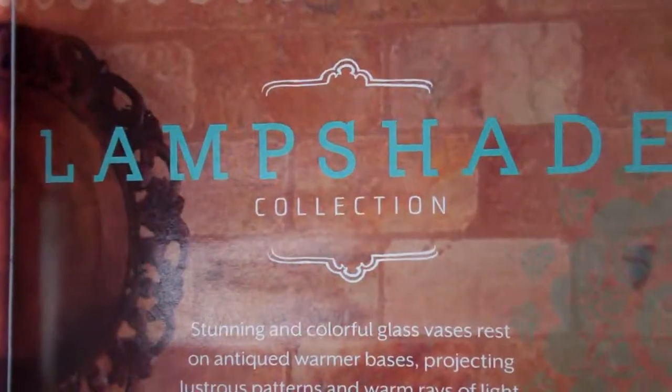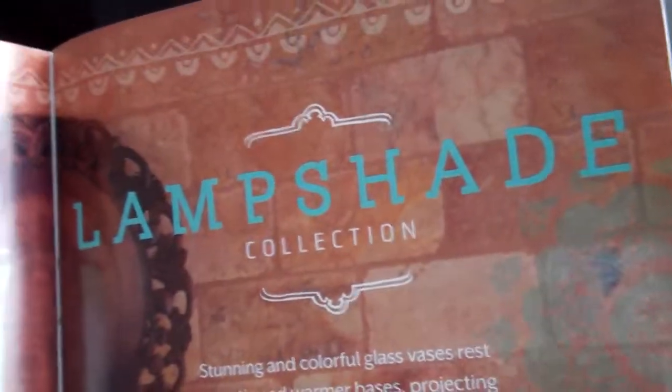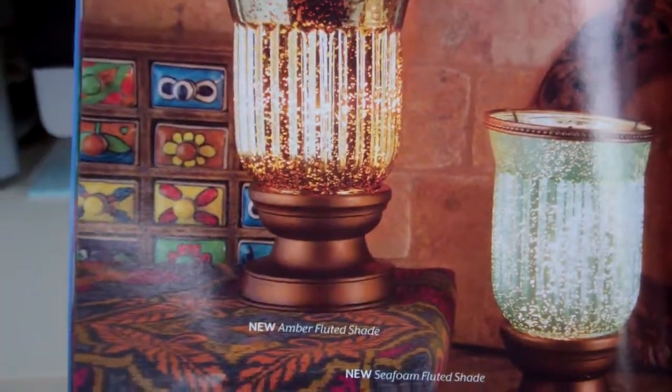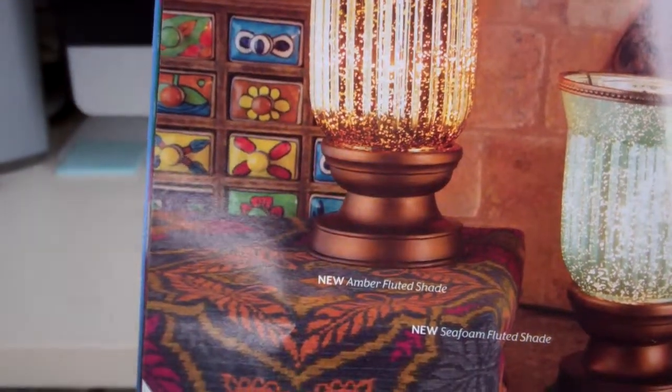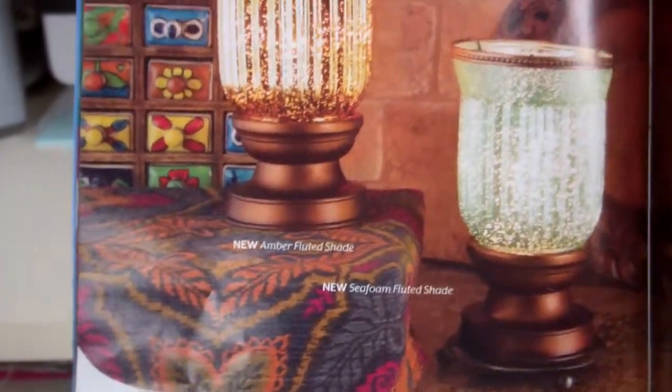Welcome to Troy and Kara Egan's Scentsy Wickless YouTube channel. We're highlighting some of the different collections, and this is the Lamp Shade Collection. These are stunning, colorful glass vases that rest on an antique warmer base, projecting lustrous patterns and warm rays of light.